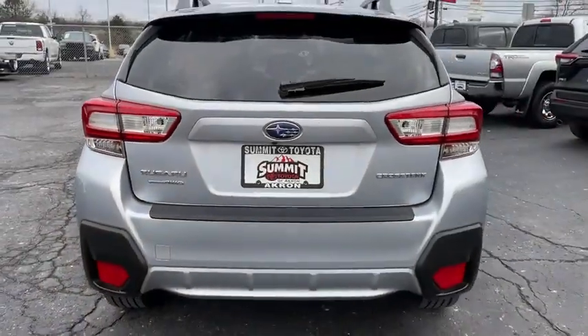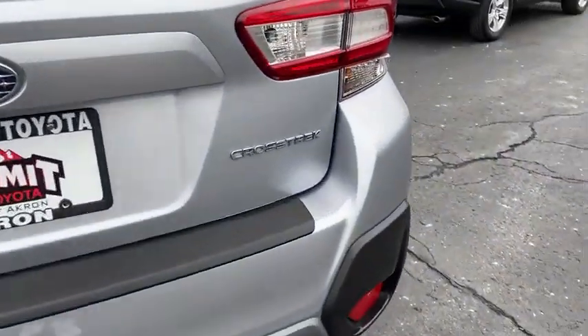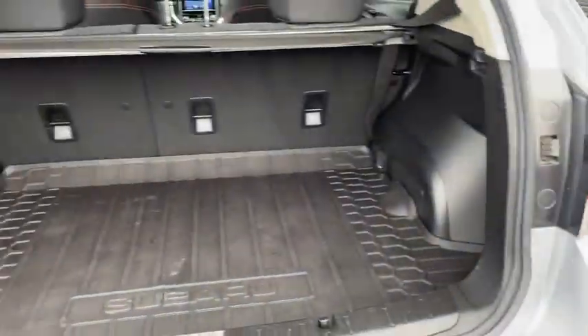Tachometer, brake assist, remote keyless entry. Drive away with a great deal on this vehicle. Call or stop in today.